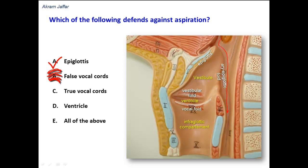Usually, they adduct during phonation, so they close the larynx during phonation. But they do not close the larynx during swallowing. The vocal cords close the larynx during phonation.